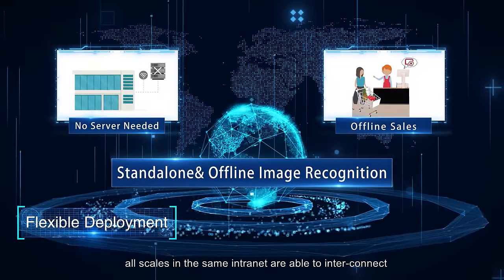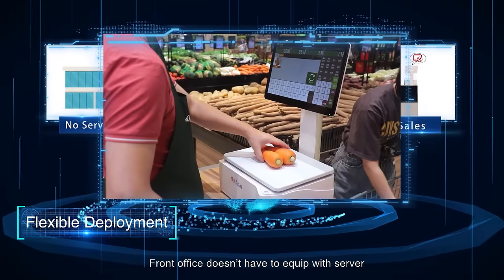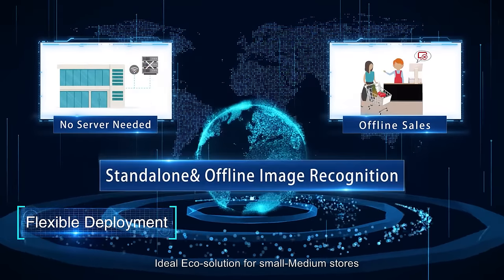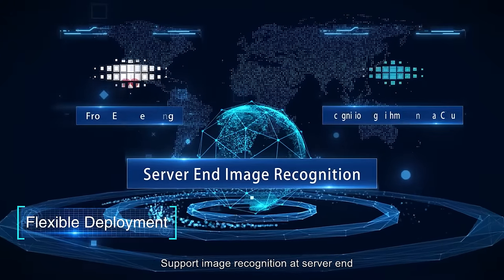All scales on the same intranet are able to interconnect and share the recognition algorithm info. The front office doesn't have to be equipped with a server — an ideal eco-solution for small to medium stores.